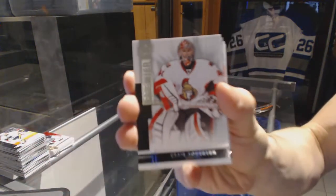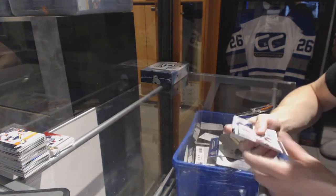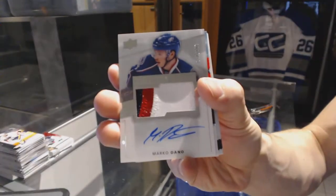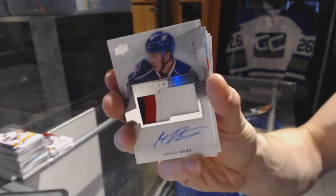We've got a base card number 249 for the Ottawa Senators, Craig Anderson. We've got a three-color Rookie Patch Auto, number 299 for the Columbus Blue Jackets, Marco Dano.